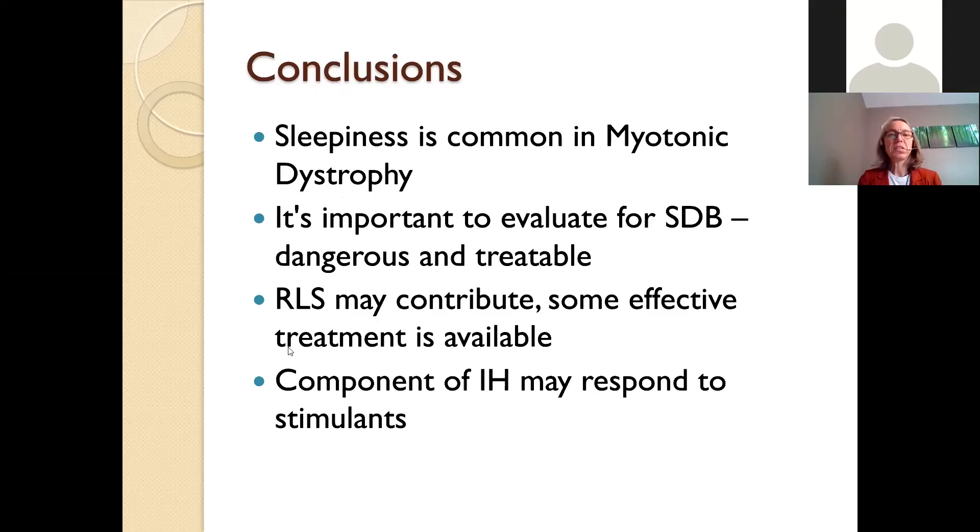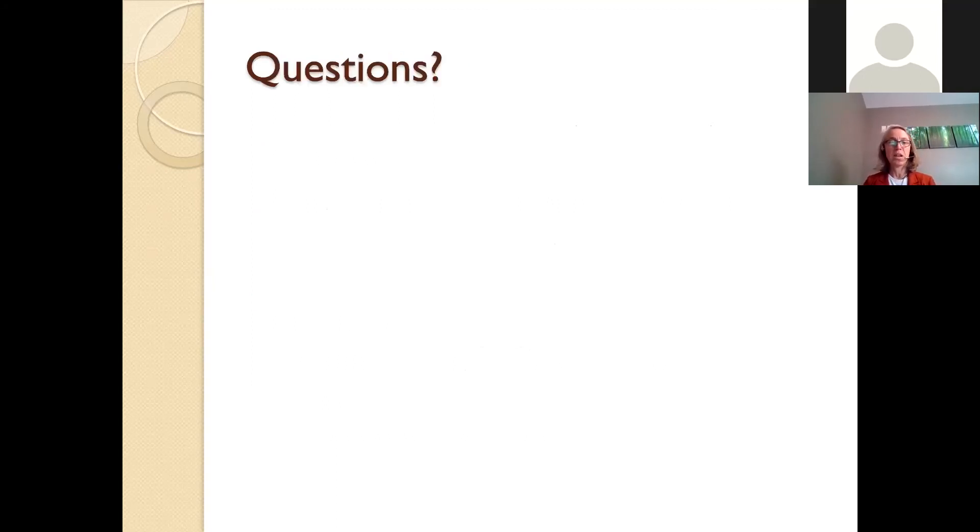In conclusion, sleepiness is common in myotonic dystrophy with several potential causes. It's critically important to evaluate for sleep disordered breathing — it's dangerous if untreated, but treatable. Restless leg syndrome may contribute and has some effective treatments. If there's a component of idiopathic hypersomnia, that may respond to stimulants. That concludes my slide presentation, and I'll take questions.